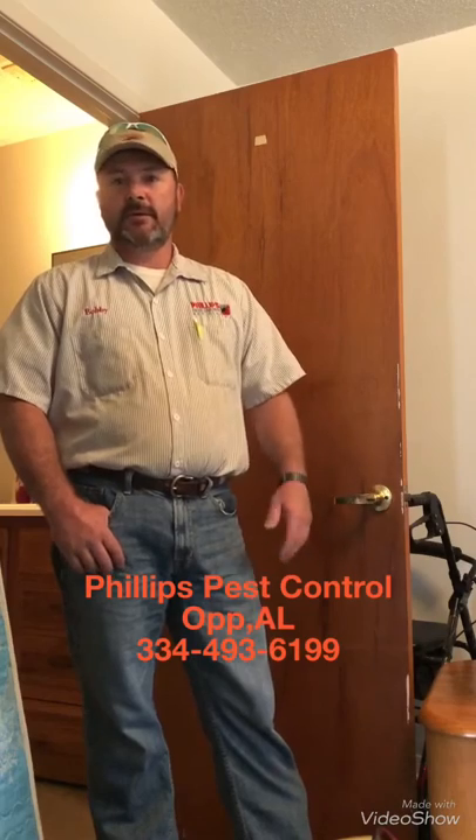Hey folks, Bobby Phillips with Phillips Pest Control. Just wanted to give you a little quick rundown on bedbugs this morning. I have people call me all the time when they think they have them, and they always say they thought it was just a myth or an old wives' tale. But bedbugs are real. Anybody can get them. I don't care if you've got the cleanest house on the block — you can get bedbugs. You can pick them up from anywhere.